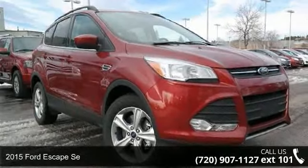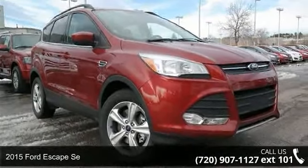Presenting the 2015 Ford Escape C. This may be the set of wheels you've been looking for.